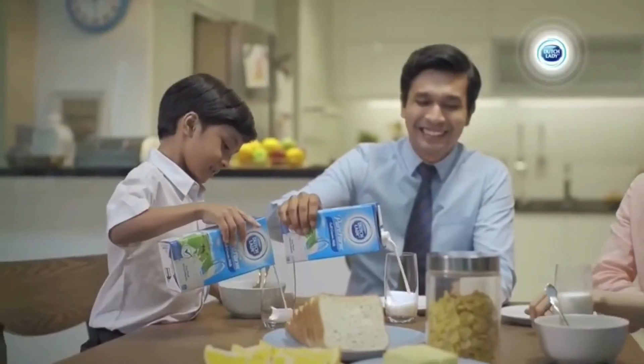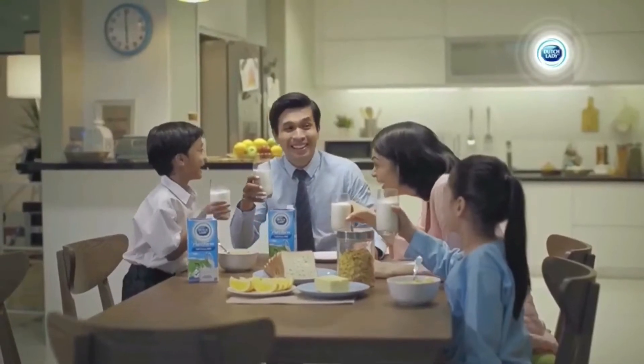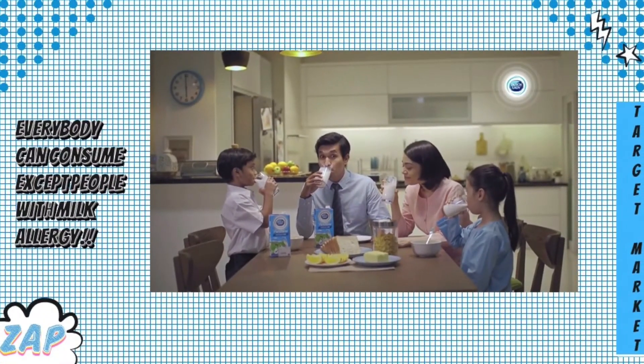The target market for this product — it can be consumed by all people around the world, which means your grandparents also can drink this milk too. It is not limited to a specific person to consume it, because this product does not have any ingredients that may not be suitable for specific people, unless they have their own allergy to milk or something else.